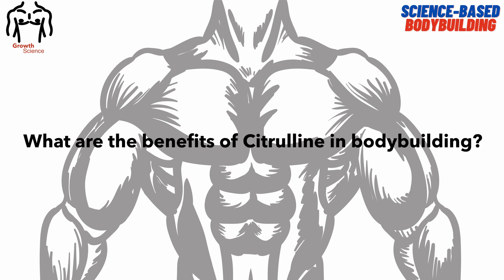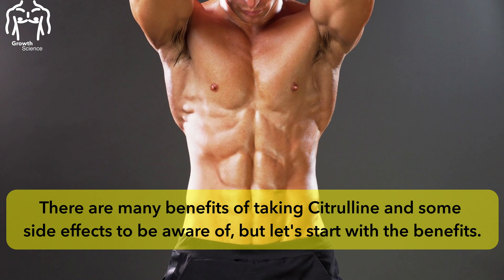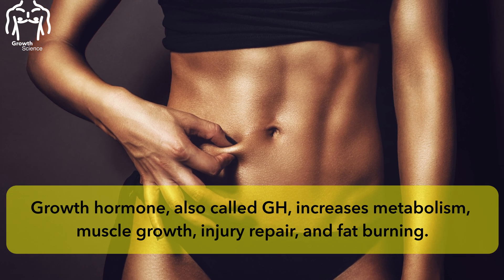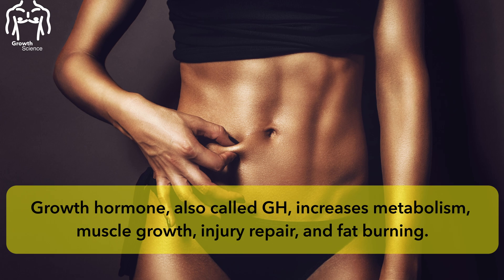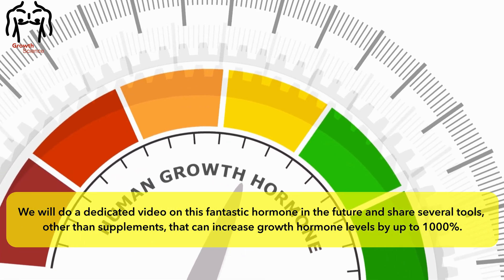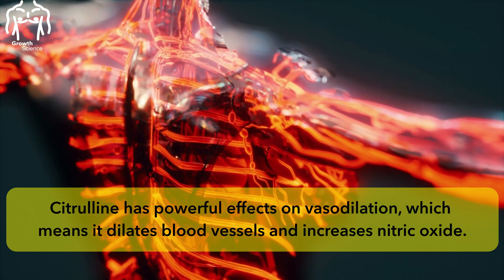What are the benefits of citrulline in bodybuilding? There are many benefits of taking citrulline and some side effects to be aware of, but let's start with the benefits. It can increase growth hormone by up to 600%. Growth hormone, also called GH, increases metabolism, muscle growth, injury repair, and fat burning. We will do a dedicated video on this fantastic hormone in the future and share several tools other than supplements that can increase growth hormone levels by up to 1000%.